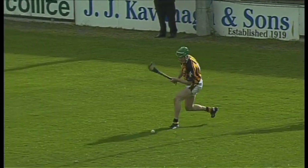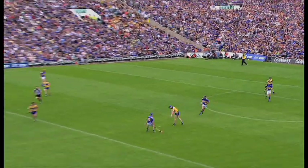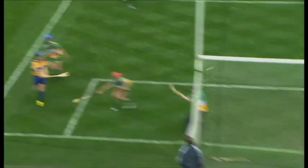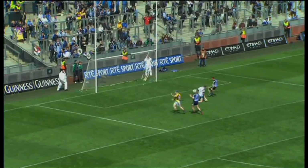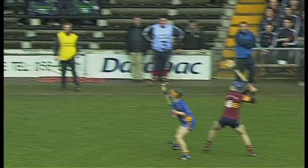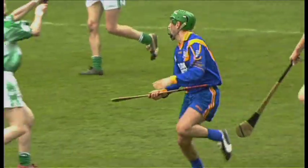Now it's time to release possession and this can be done in the following ways. The ground strike. The strike from the hand. The running ground strike. Doubling. The overhead strike. And the hand pass.